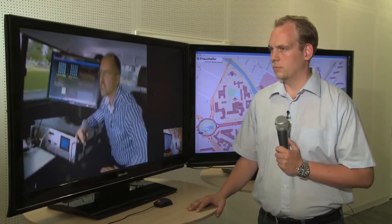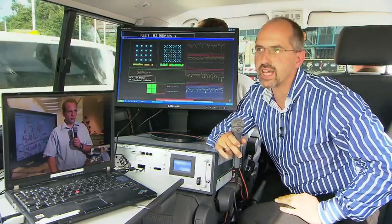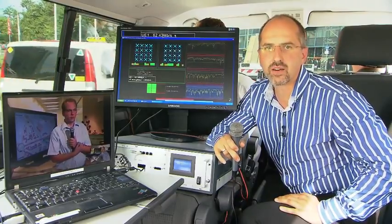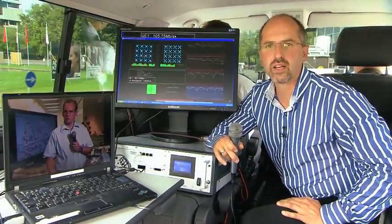Hello Lars, can you see us? Hello Thomas, I can see you and I can clearly hear you. So we are connected over the air, and we have broadband internet in both directions, from the lab to our car, and we drive around here at the Ernst-Freuter square in the center of Berlin.